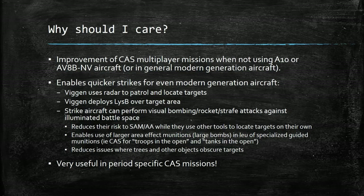Let's take a brief moment to talk about why these are relevant today, in game in particular. Obviously this is going to improve any type of multiplayer mission. The AI doesn't really care if you illuminate the battlefield beyond a trigger, but this is especially useful if you're not using modern generation aircraft that have advanced imaging capabilities.